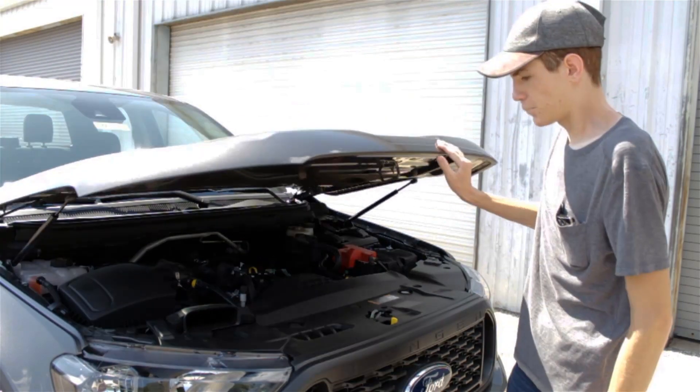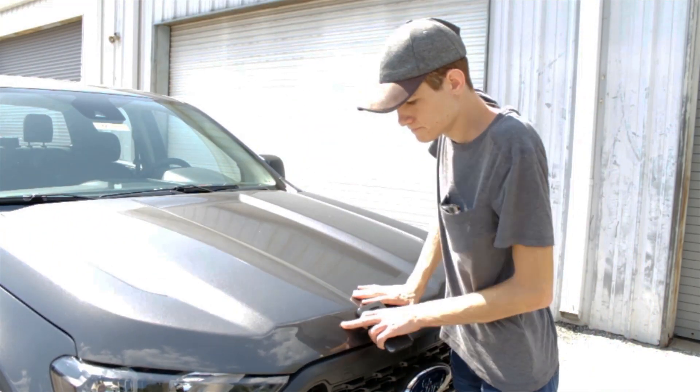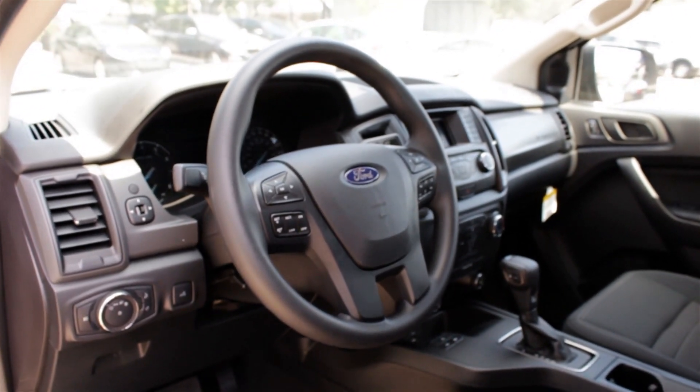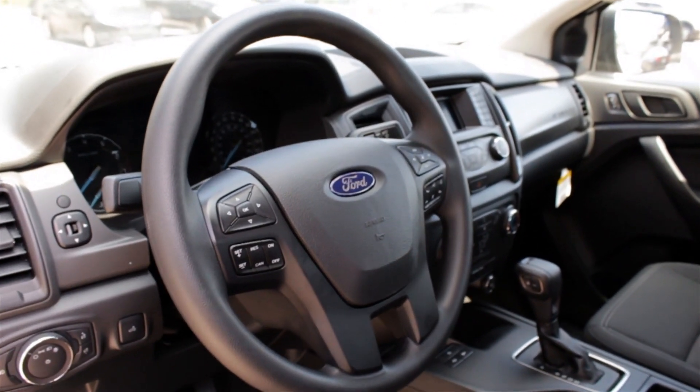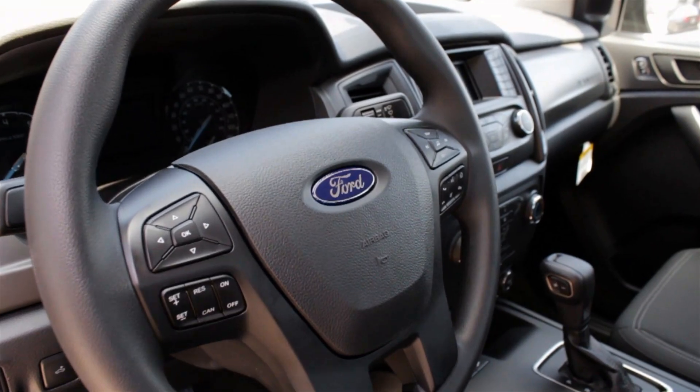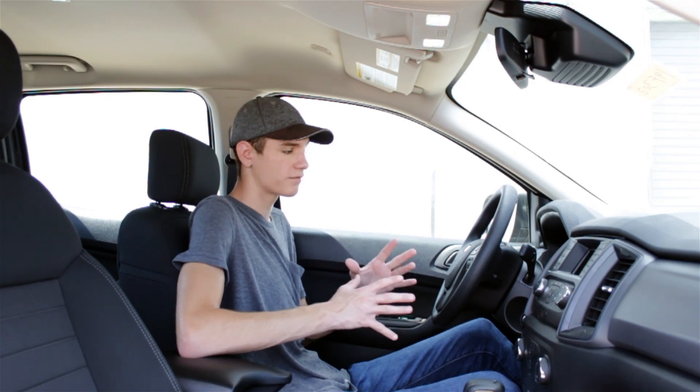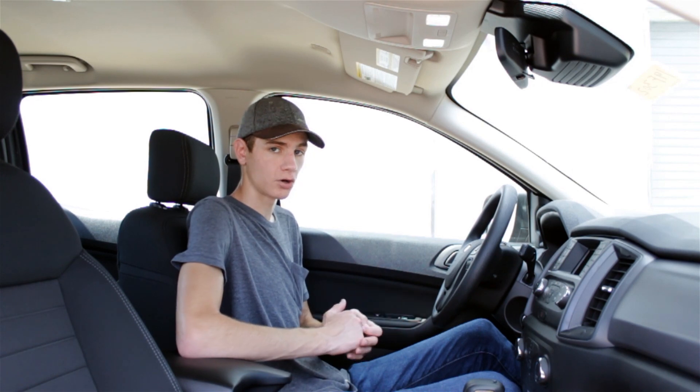Let's hop in and check out the interior. I'll be the first to admit that the interior of the 2019 Ranger is not as good as a lot of other trucks I've reviewed, but you have to remember it's a lot cheaper as well, with the base MSRP under $30,000. Even the way this one has been optioned out with the higher trim level, it still has a base price of just $28,000.